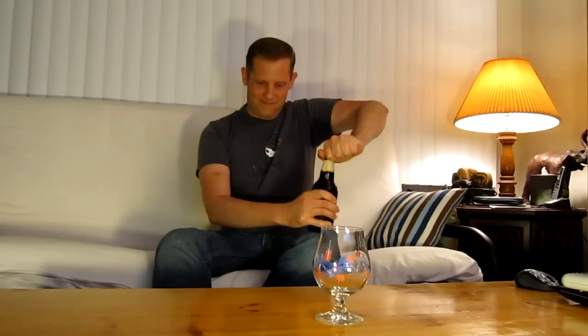Let's go ahead and open this up and see what we got. There it goes. They are twist-off, so they can be difficult sometimes.